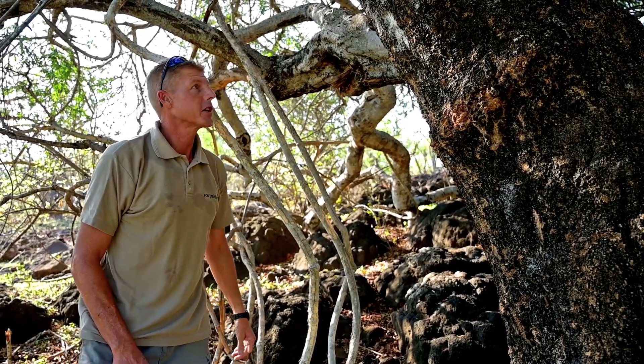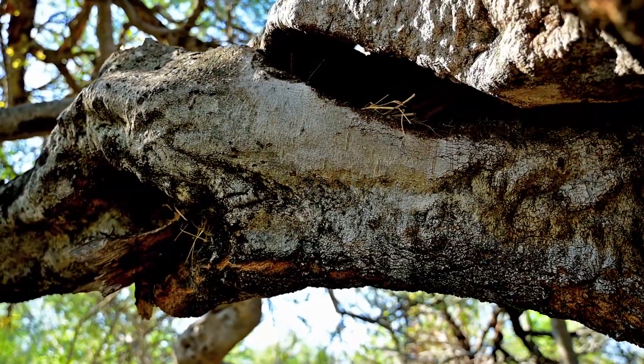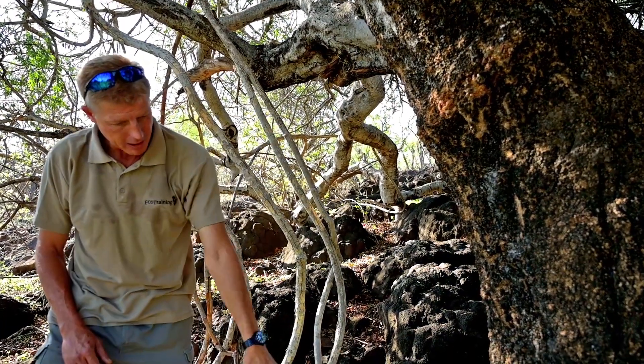The Latin name Boschia albitrunca refers to the white trunk, especially on younger trees, but in other parts of the country towards the west, the trunk is white all the way down to the ground.